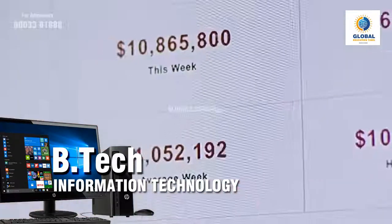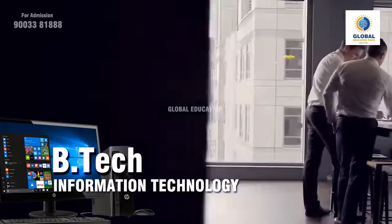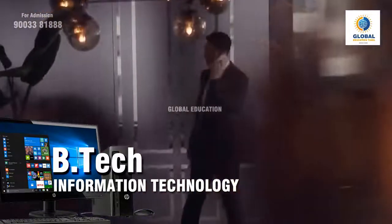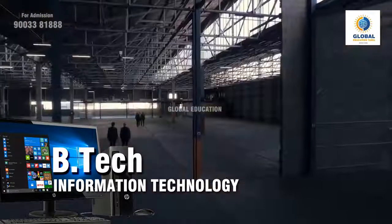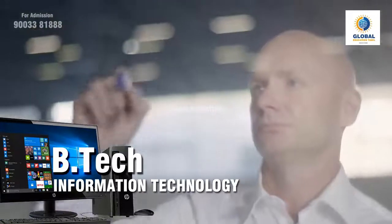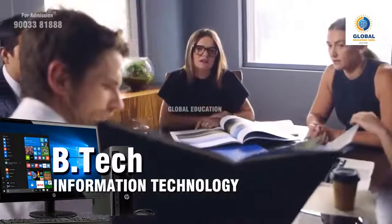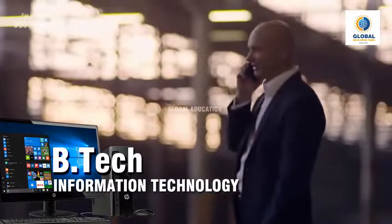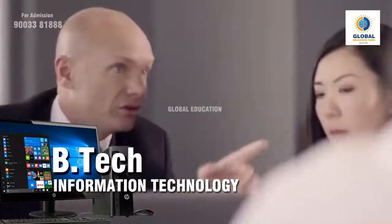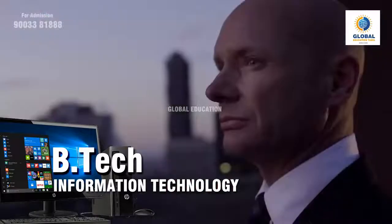B.Tech IT, that is Information Technology, is a four-year undergraduate engineering course where students are taught and trained in the concept of software development. B.Tech IT is on par with the BCA course, however the career prospects may vary for BCA and B.Tech IT candidates. If you are looking for a bright career in software engineering or development, this course is the best option. As IT is one of the dominant industries in India, the scope of career prospects is high. Students must have good knowledge of mathematics and physics to excel in this course.